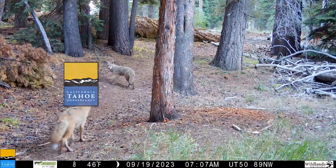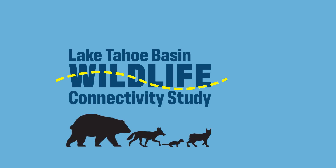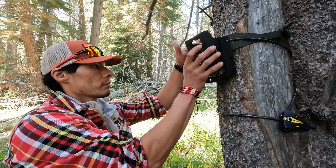Researchers are studying wildlife movement in the Lake Tahoe Basin. Funded by a California Tahoe Conservancy grant, the Wildlands Network and Pathways for Wildlife are installing a network of wildlife cameras on public lands in the basin.